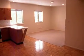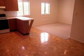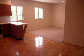Hug Real Estate Exclusive. 516-431-8000. www.hugrealestate.com. Thank you for looking.